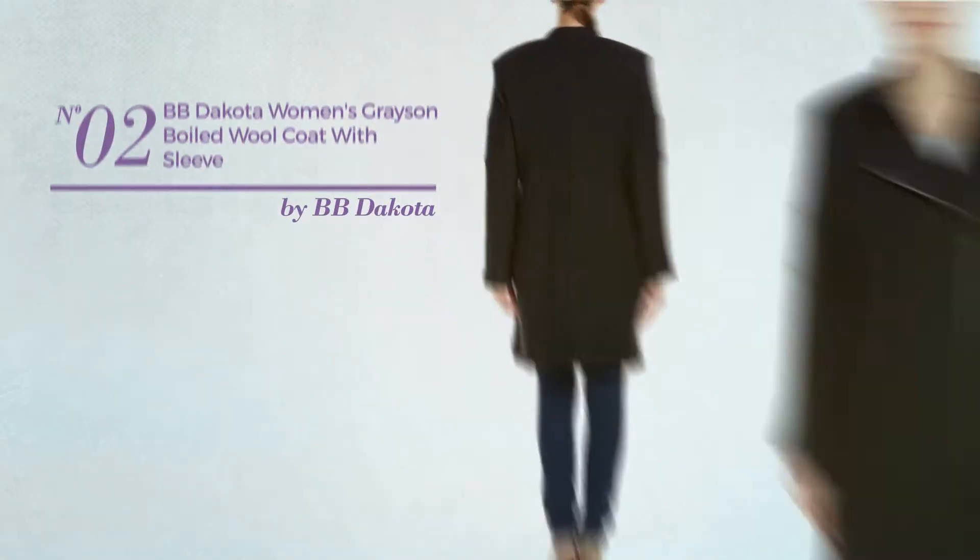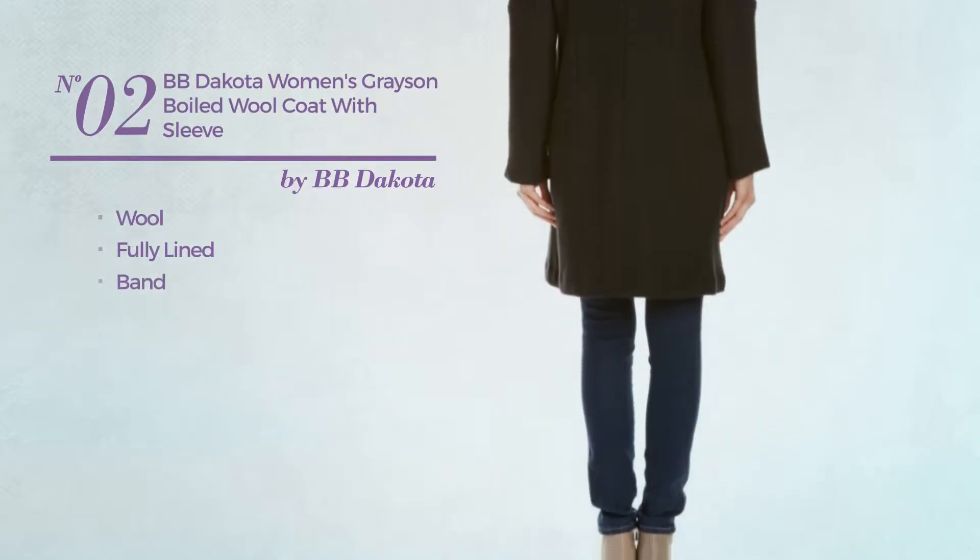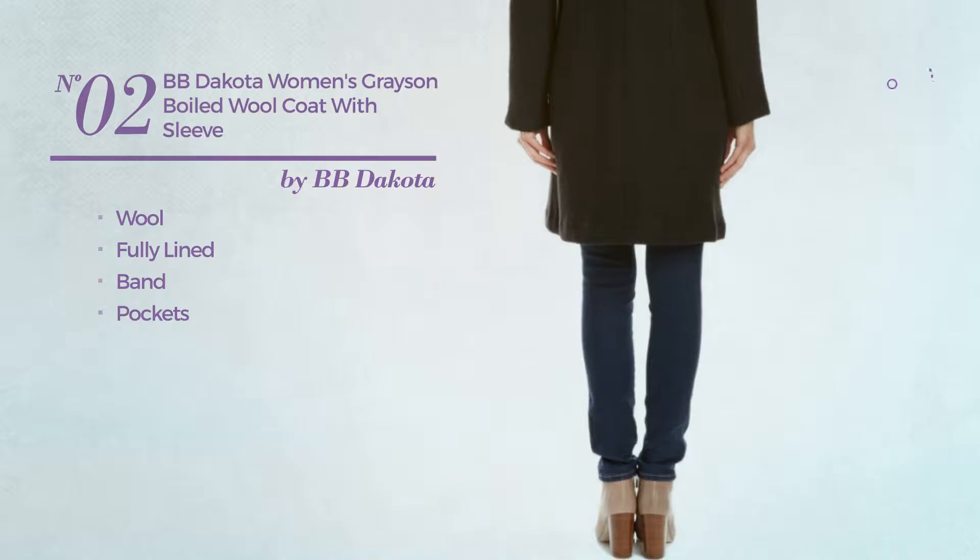Number 2. Made of Wool. This coat includes fully lined band and pockets. Available in 2 more colors.